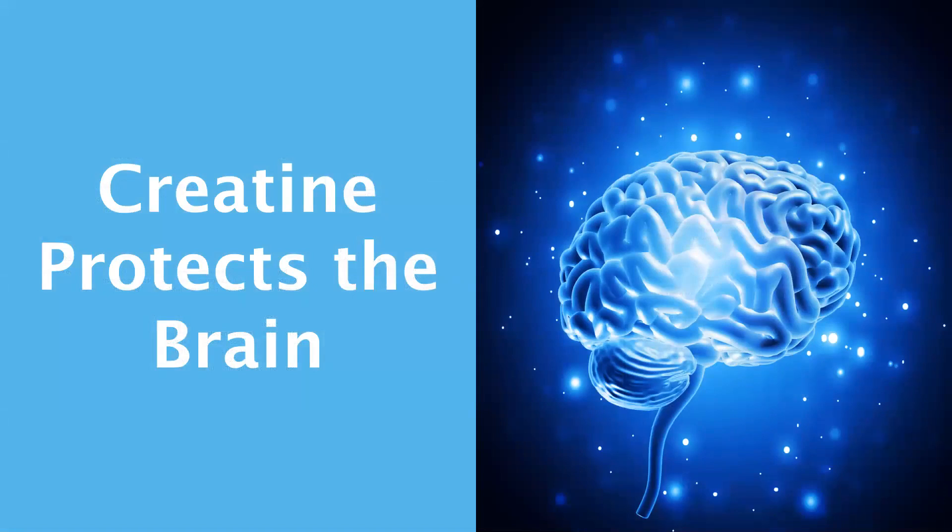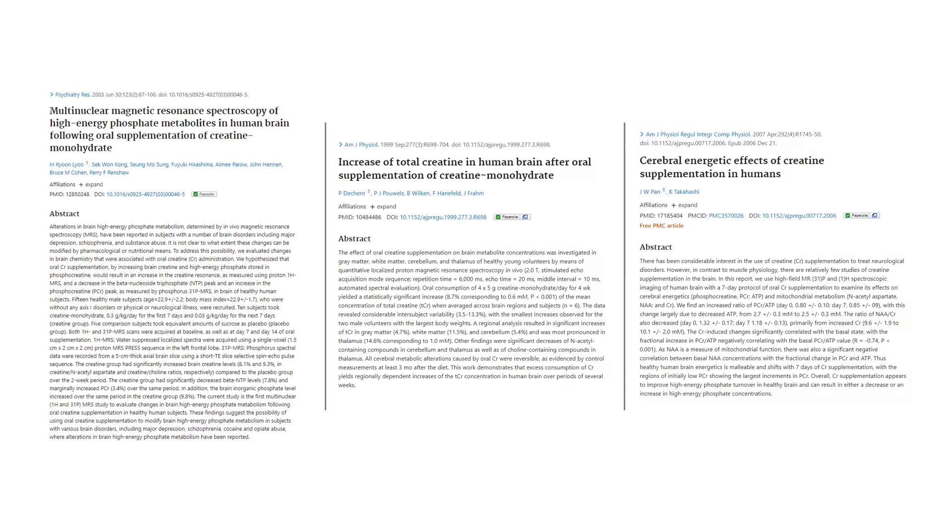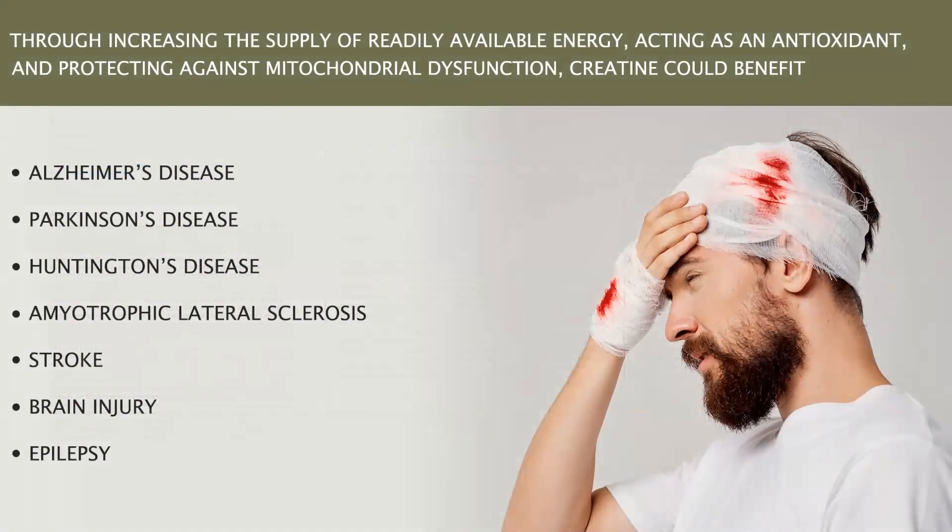Earlier in this presentation, I mentioned that neurons rely on creatine to support their intense and fluctuating bursts of communication, with impairments in creatine metabolism linked to neurodegeneration. Several studies have established that creatine supplementation increases brain creatine stores by 5% to 15%, depending on concentrations before supplementation and the size of the person supplementing. Through increasing the supply of readily available energy, acting as an antioxidant, and protecting against mitochondrial dysfunction, creatine could benefit numerous neurological disorders, including Alzheimer's disease, Parkinson's disease, Huntington's disease, amyotrophic lateral sclerosis, stroke, brain injury, and epilepsy.